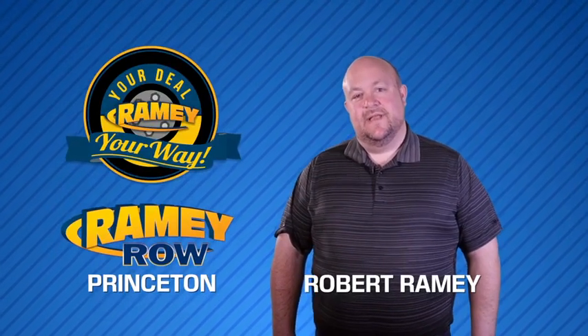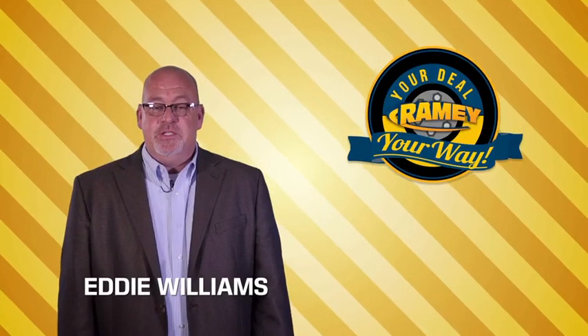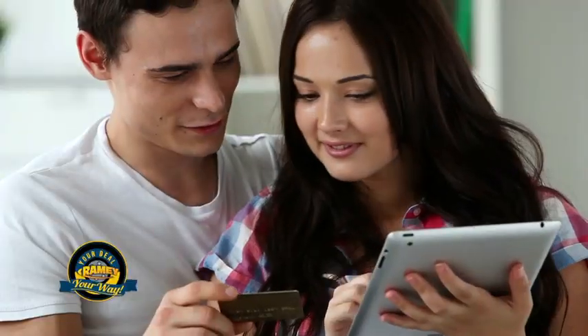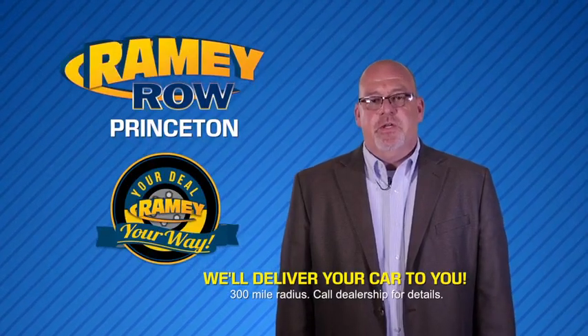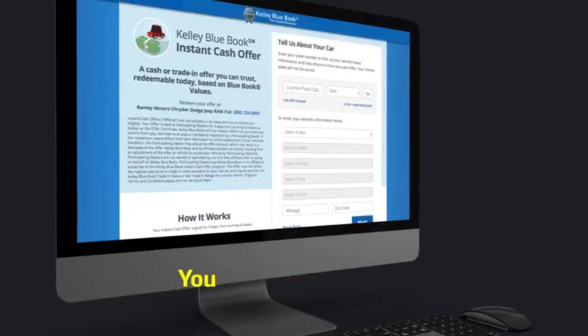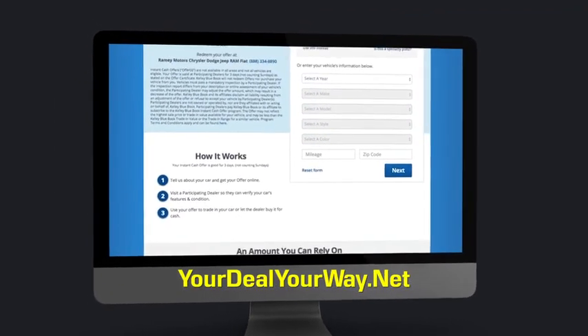For years, Ramey Auto Group has been doing the deal with our customers. Times are changing — we're still doing the deal, just better. Now you can shop online and do your deal your way, from shopping to valuing your trade and negotiating a price. You can do it all from home. Ramey is making your deal easier and giving you the most convenient car buying experience around. Most of our customers that start their deal online are in our showrooms less than an hour and on the road in no time. Check us out at YourDealYourWay.net and find a new way to do the deal, only at Ramey.